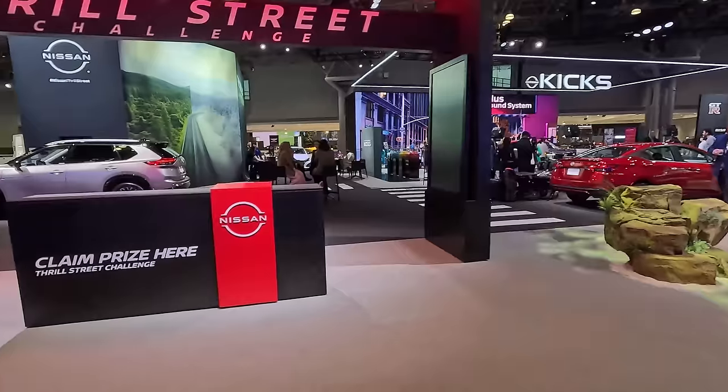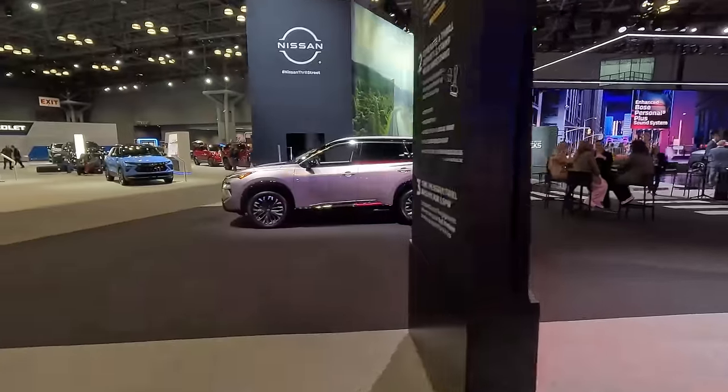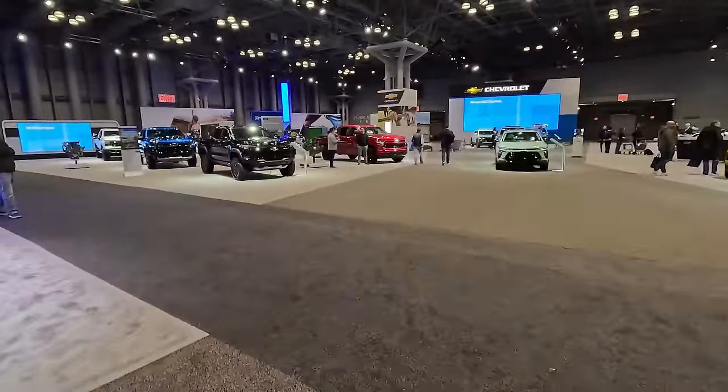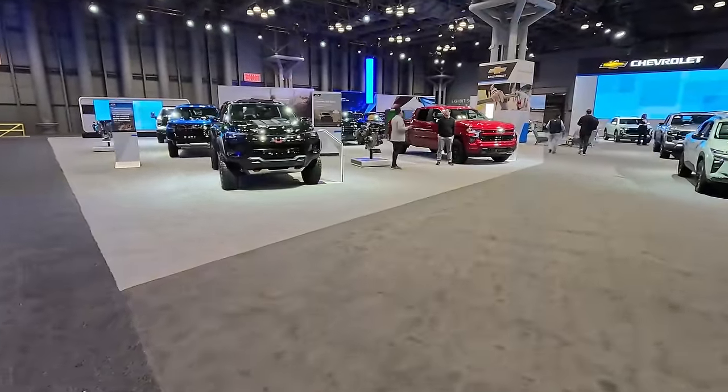Here you can see what the traditional, standard, factory Pro 4X is like. As we move further back you can see we have yet another Nissan Rogue — saying goodbye to the Nissan booth.